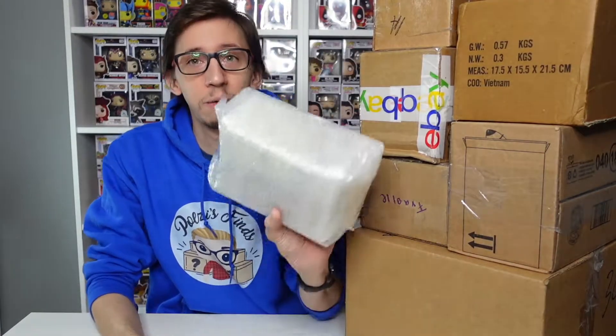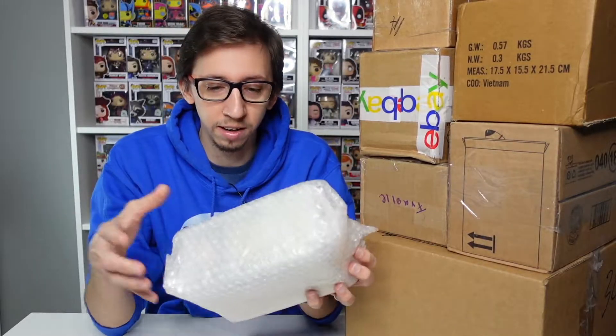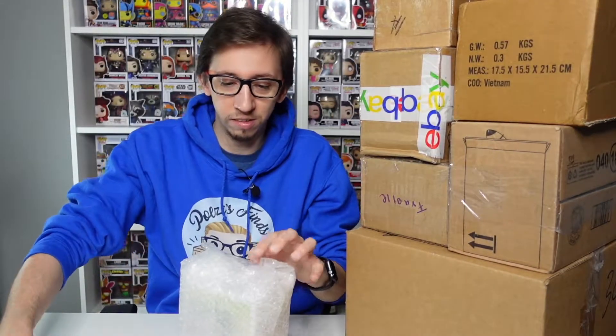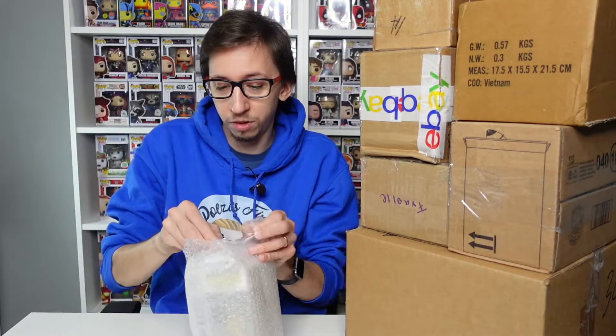We have a lot of boxes to open so let's start opening them up and see what we find. I'm gonna need to make a big space back here because it's getting kind of full, but I'm going to dedicate a new space just for the Power Ranger Funko Pops. Let's start with this first one that I already took out of the shipping box — I'll just unwrap it now.